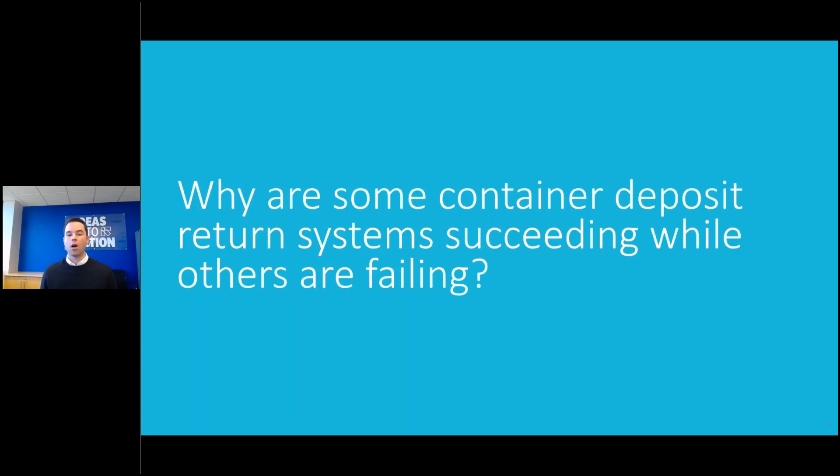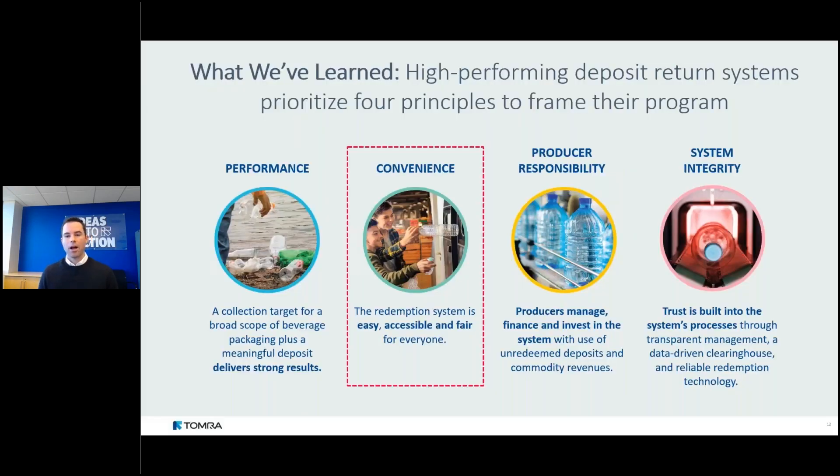We spent about a year studying why some container deposit return systems succeed while others fail. We found that high-performing systems generally prioritize four principles: performance, convenience, producer responsibility, and system integrity. We published a white paper earlier this year going into detail on these principles with dozens of case studies. Today we're zeroing in on the principle of convenience, because it's so critical to the success of a deposit system.